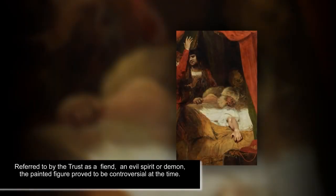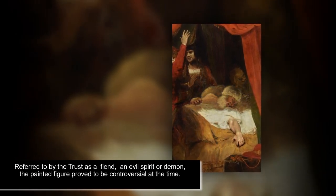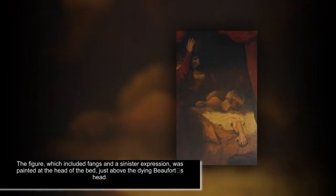A devil-like figure featured in a painting by a renowned artist that's more than 230 years old has been rediscovered after a recent restoration. The discovery came as a result of conservation work done by the National Trust on a painting of a Shakespearean scene by 18th century artist Joshua Reynolds, who died in 1792.